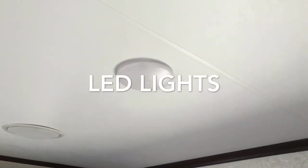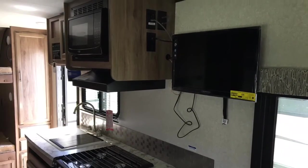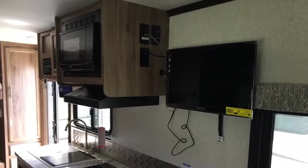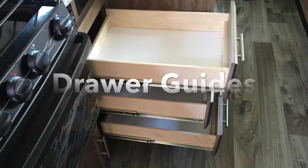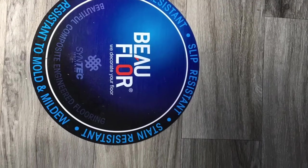This particular RV has the LED light package, a nice TV, microwave, and a three-burner range top with oven. The drawer glides are rated for 75 pounds per drawer, full extension, and it has a durable linoleum floor.